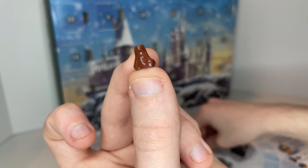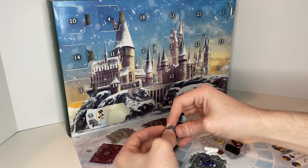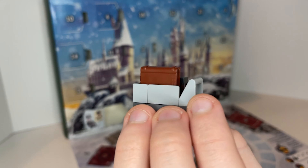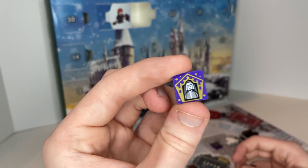To go with that is a trolley on the next day, which holds the book and the wand case. That's what he uses to go through platform 9¾ to the train.